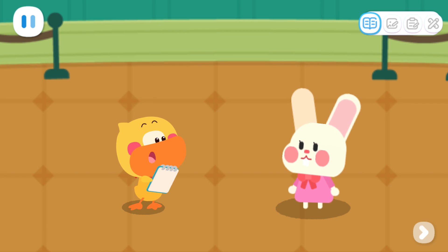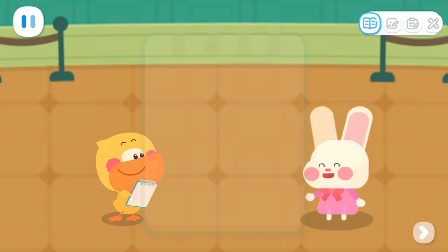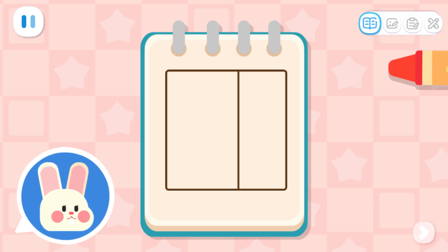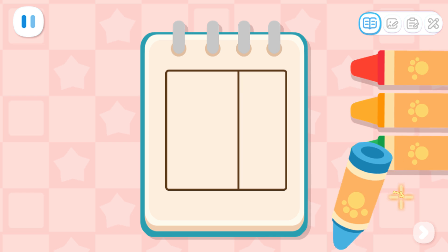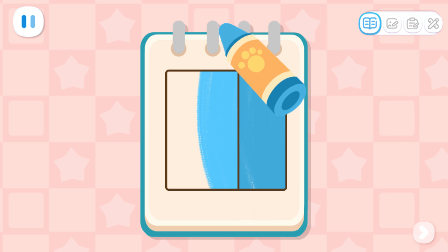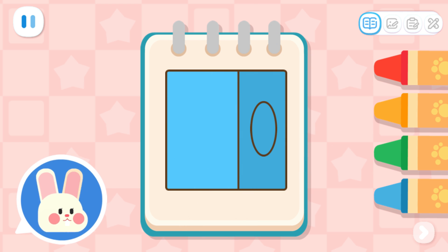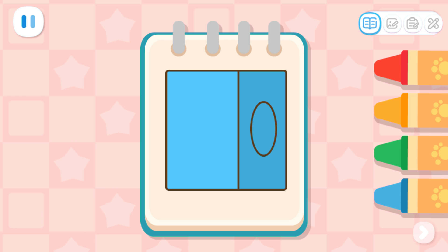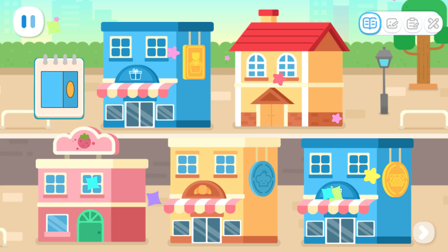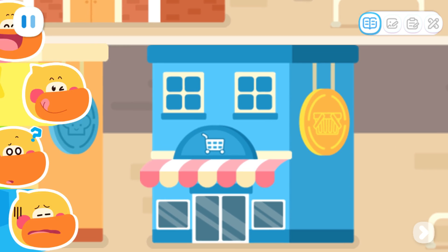Excuse me, do you know where the supermarket is? The supermarket is just nearby. When you look at it from the front and side, it is a blue rectangle. There is an oval-shaped yellow billboard hanging from the side. Done! Which building is the supermarket? We found it!